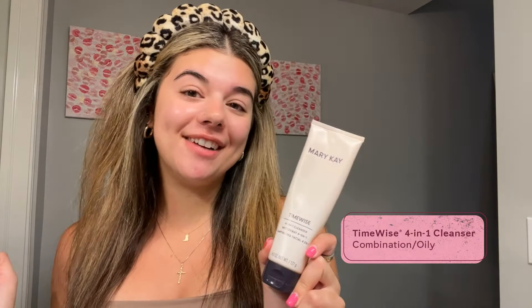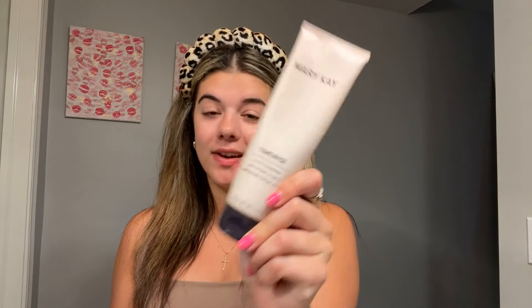Our 4-in-1 cleanser is my favorite cleanser. It does all the things — it cleanses, exfoliates, and freshens, so it's perfect to get all of those things in one simple step. That's why I love it. It comes in combination for my combination skin.